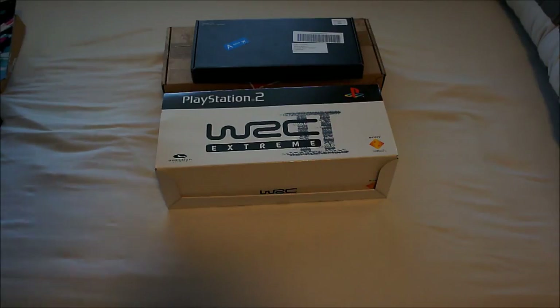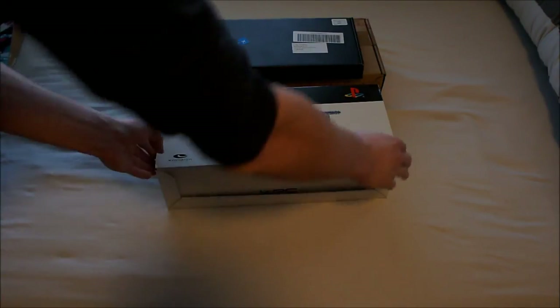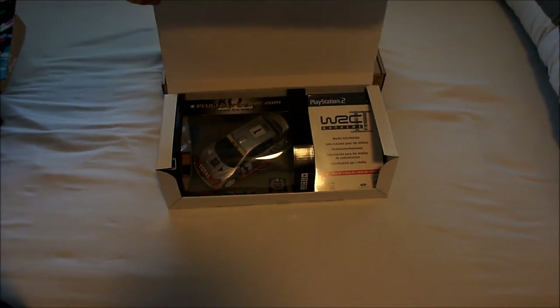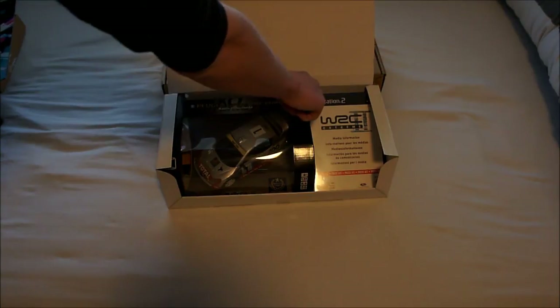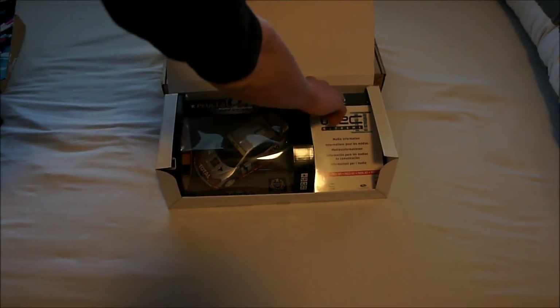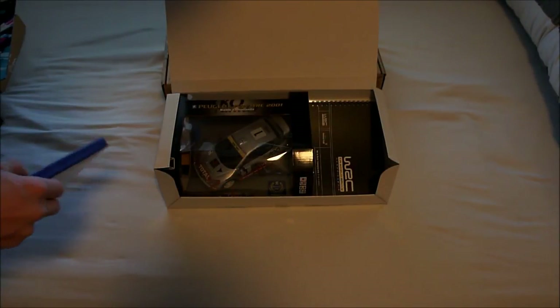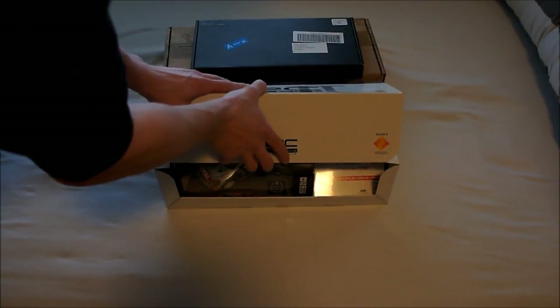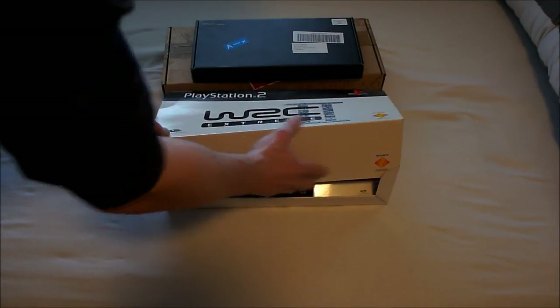WRC Extreme — this is WRC 2. I already have this kit but only had the disc version. I didn't know there was a big version of this kit until I got this, and trust me, it looks awesome. When you fold it open — ta-da — there's a miniature remote control car, the game, and the press disc, plus information on the game in the back. So I now have a spare of the disc-only version.